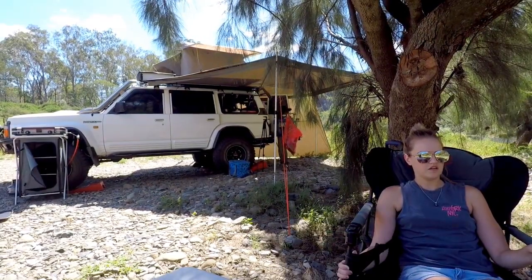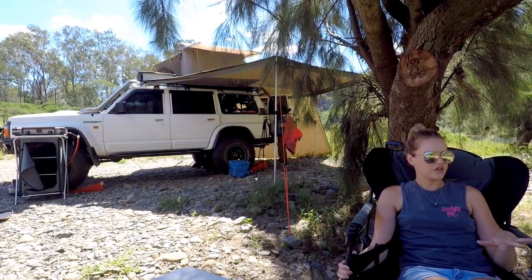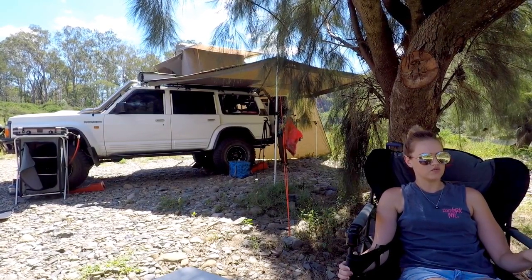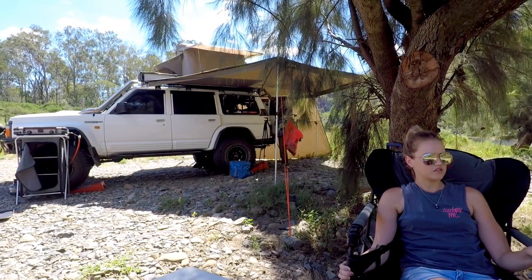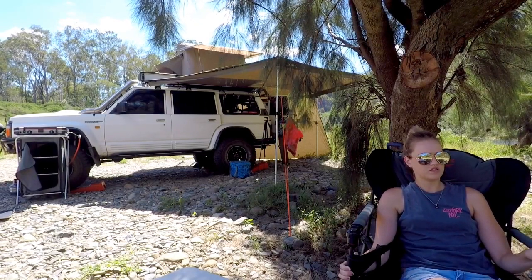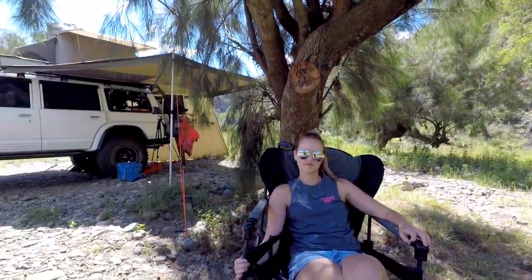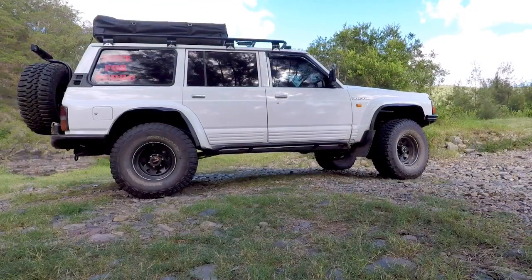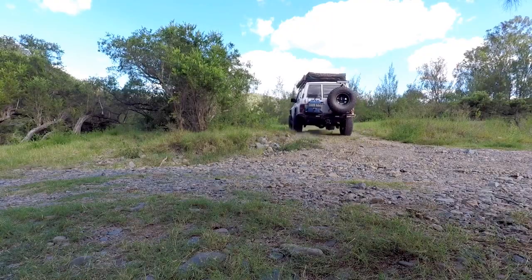Here where we are now at Paddy's Flat, other than it being a bit uneven and rocky, the level that you're on as opposed to the water is quite good. It's not a really long walk down to the water. The water is really nice. It's still a little bit low at the moment but it's not too far to go if you just want a bit of a swim and you don't get too hot coming back up. It's probably one of the nicest places we've stayed that's not too far from home.